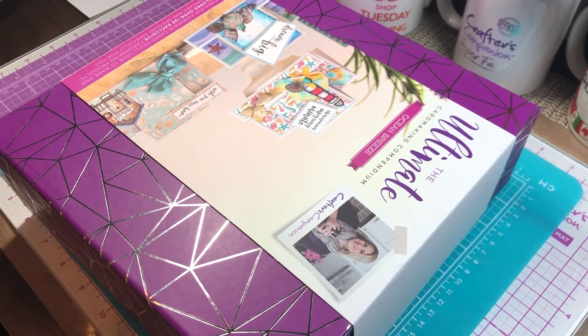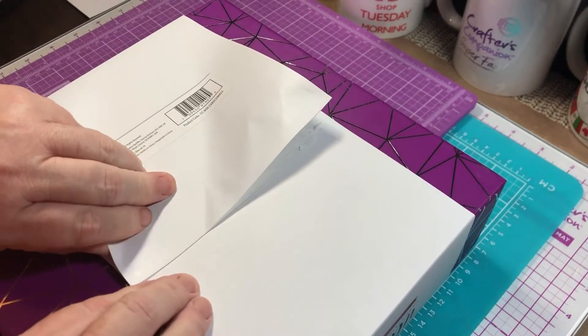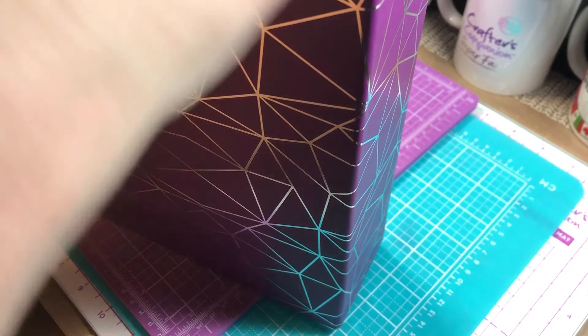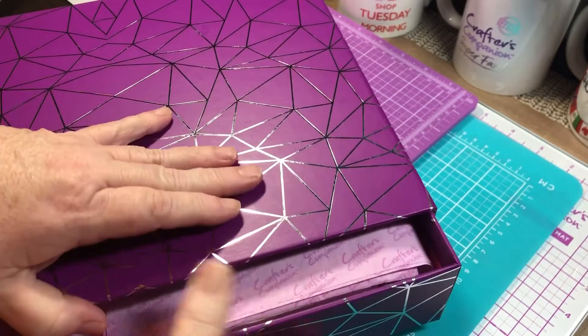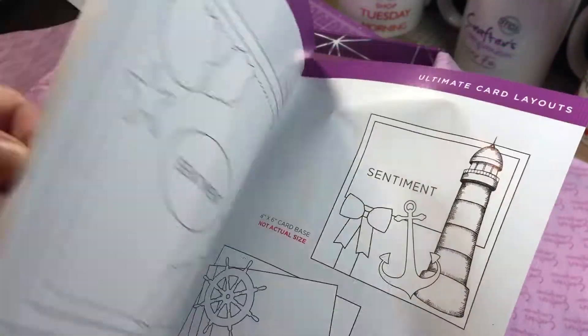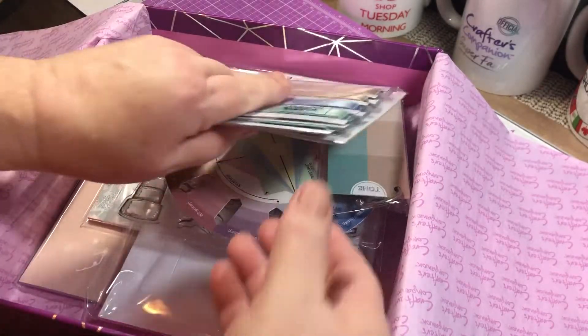So this is the auto ship of the Compendium. It's sealed, so I probably have it upside down. I'm just going to pull it all the way out. So these have the card layouts and sentiments. I'm excited for this one because I love anything nautical, beachy, and tropical.